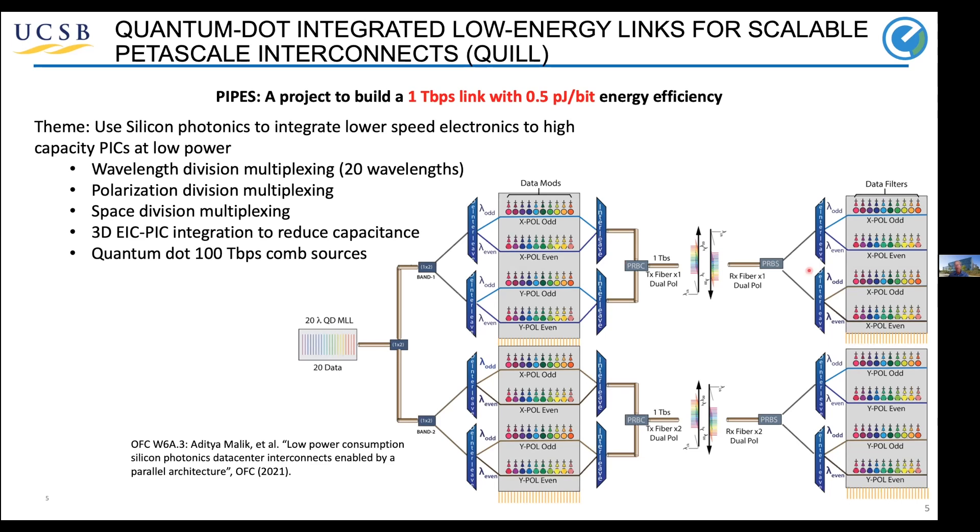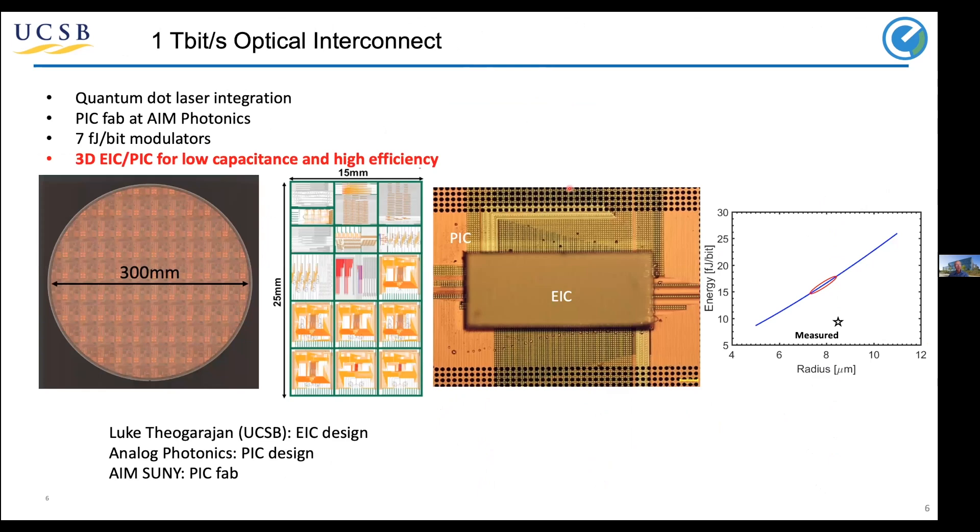The receiver looks similar except with detectors on each of the rings. We've worked closely with Luke Sigarajan's group at UCSB, who did the EIC design, and Analog Photonics for the PIC design, fabricated at SUNY. The high-density, high-data-rate pins are visible here; lower-speed thermo-optic adjustment pins for the rings go away in the next generation PIC. The key result is very low capacitance: 8 femtojoules per bit, and with all packaging up to maybe 15–20 femtojoules per bit.